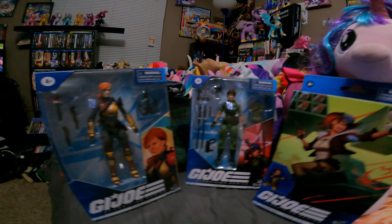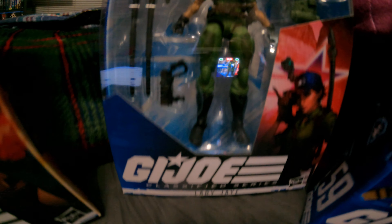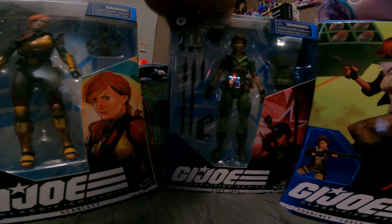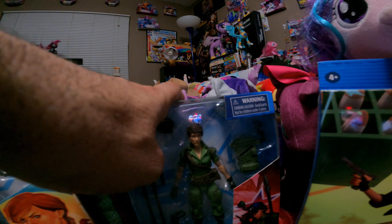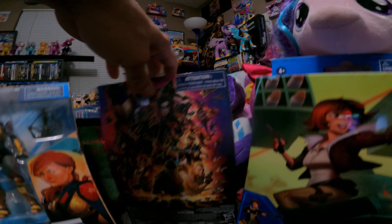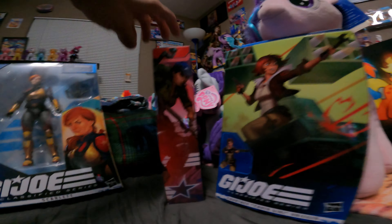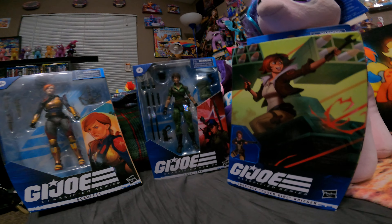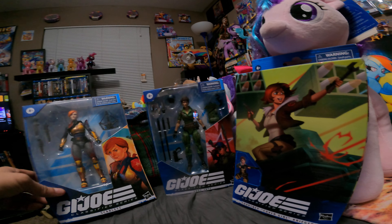The first one I ended up getting was Lady J. I've always liked Lady J — I don't know what it was about her, but I think there was something people just liked about her character. This is the box she came in; I haven't taken her out yet but you can see the artwork on there, it's very nice. She's number 25 in the Classified Series, which is really nice to have. She has a little hook so I can hang her up on the wall.